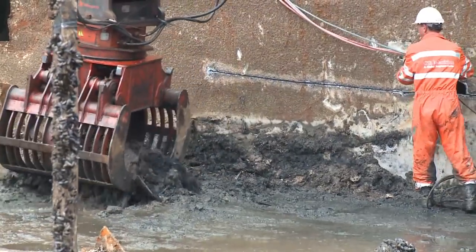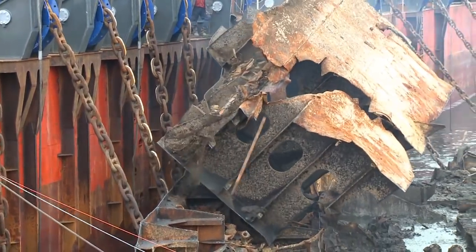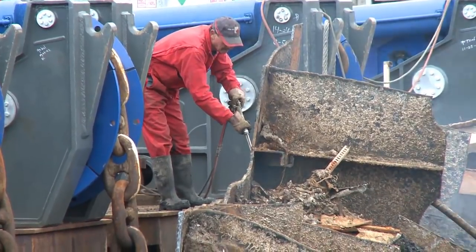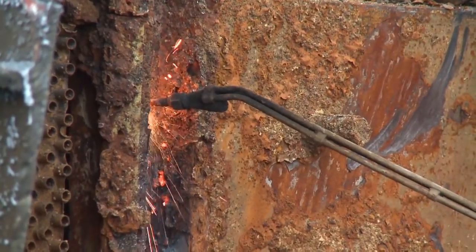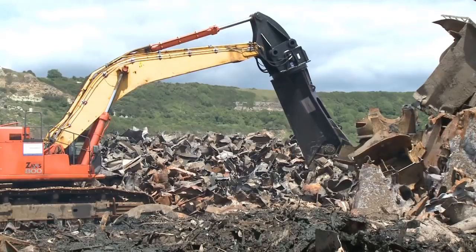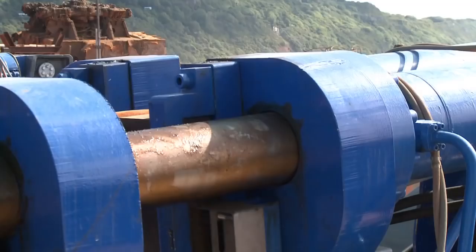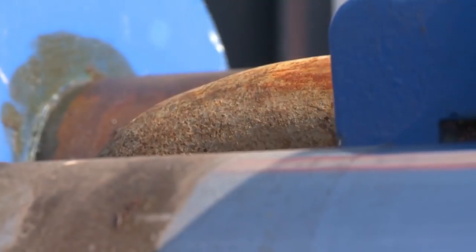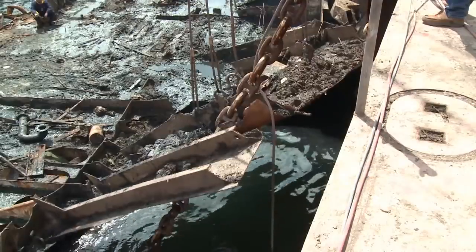Lyme Bay is a World Heritage Site, so everything needs to be removed, including loose debris, rubbish, and dirt. When the wreck has been demolished down to the waterline, it's time to haul it up a bit further. The cycle repeats: lifting, inspecting, cutting, scrapping, and cleaning — over and over again.